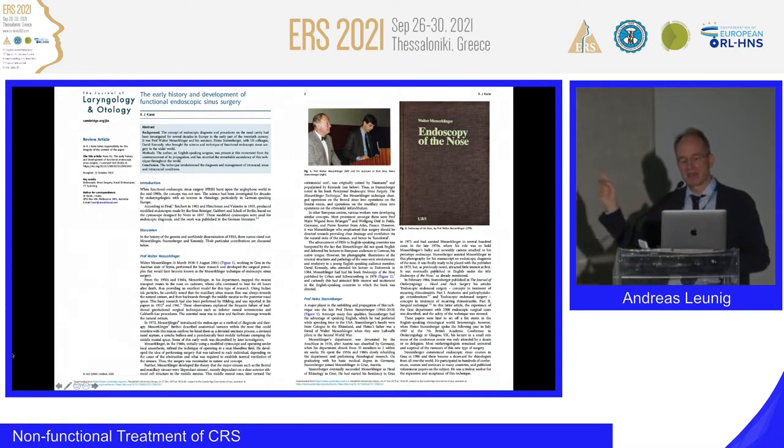This is a video clip — you can see it here very nicely by the white staining of the mucus. This video was given to me by Heinz Stamberger in 2017. Messer-Klinger in the early 1960s operated in a near bloodless field, performing tailored surgery to each individual depending on the pathology, to establish normal ventilation. His surgery was minimalistic in nature and concept.